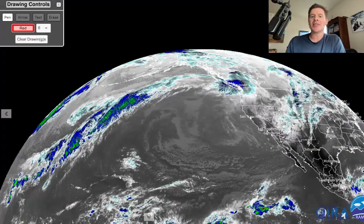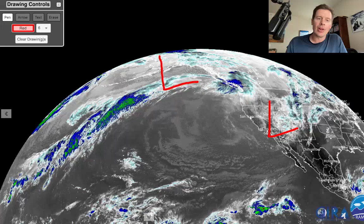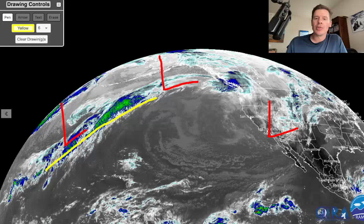Let me show you what the setup is right now. This is infrared. There's the big low that changed everything. There's another big low back here riding the jet, and a third low right here. The jet flow and storm track looks a lot like this — big trough — and it's following the jet.